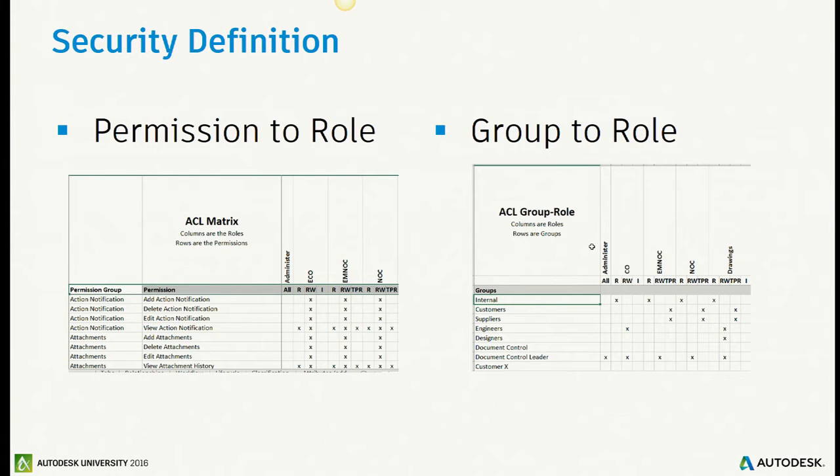Permissions and security: Fusion Lifecycle has a certain rigid structure. I try to put it in Excel to communicate it to people and get them to help with the definition. I have an ACL matrix with roles across the top. Fusion Lifecycle has about 70 discrete permissions for a given role — not only create, read, update, delete, but CRUD on every tab inside the workspace. You can decide who can see a tab and who can update on that tab.